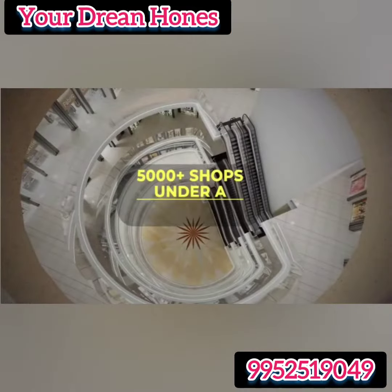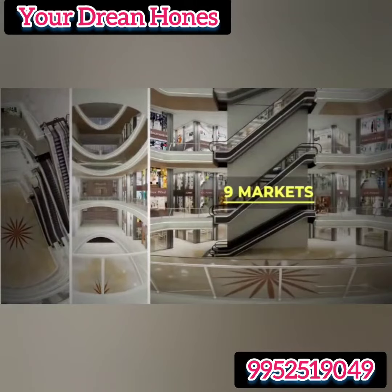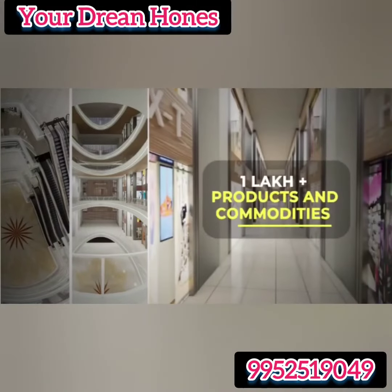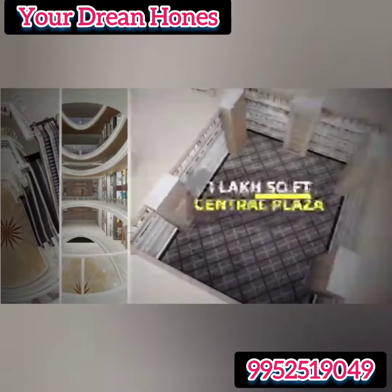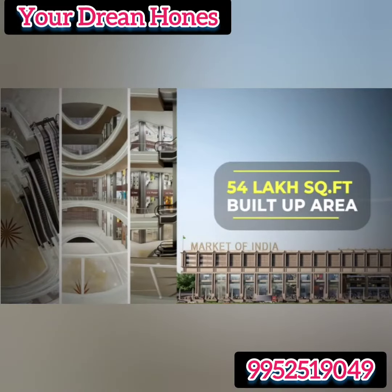5000 plus shops under a single roof, 50 plus trades, 9 plus markets, 1 lakh plus products and commodities, 1 lakh square feet central plaza, 54 lakh square feet built-up area.